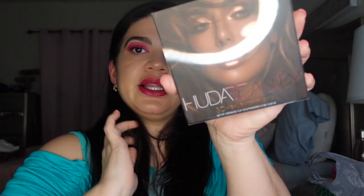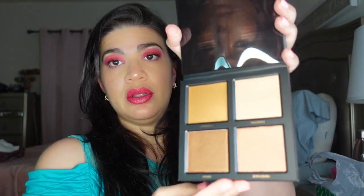Next product — oh, I already have this one! It's the 3D Highlighter Palette. This is a great palette — I used it once and put it away, but I need to bring it back out because it's definitely gorgeous. Look at those highlights. I'm not going to swatch them because I'm going to include this in a future giveaway since I already have it. It retails for $45.